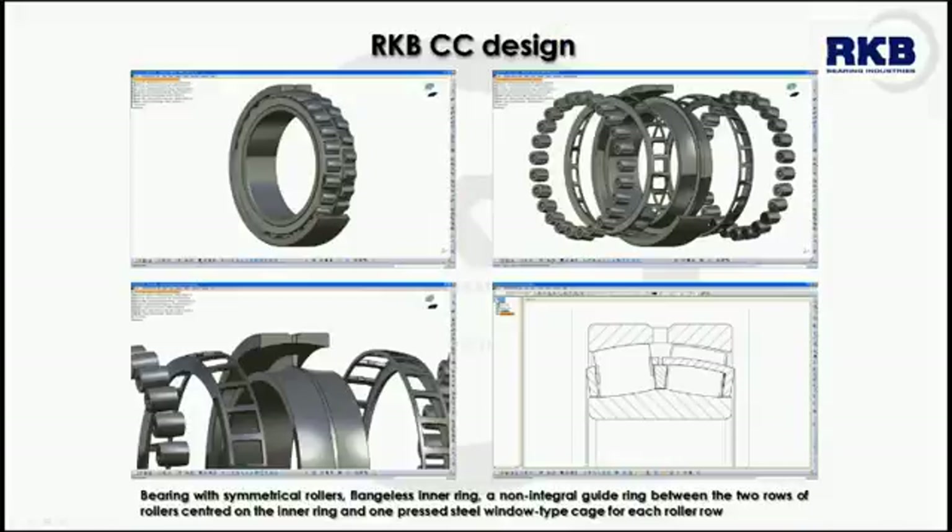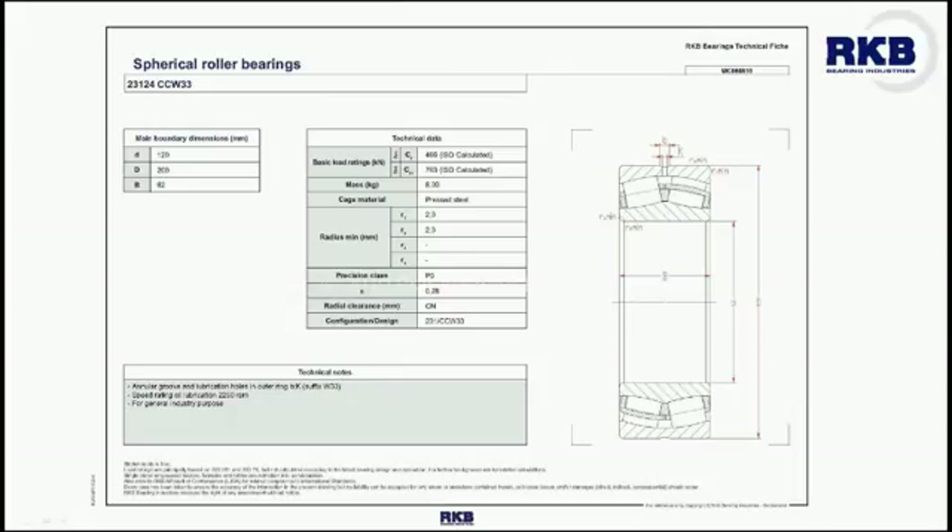The RKB spherical roller bearings with a CC type cage are particularly wear and fatigue resistant, generally supplied with a lubrication groove and three lubrication holes in the outer ring, and endowed with superfinish rollers. This is the standard cage for small to medium sized spherical roller bearings, typically 180 mm inner diameter and below.